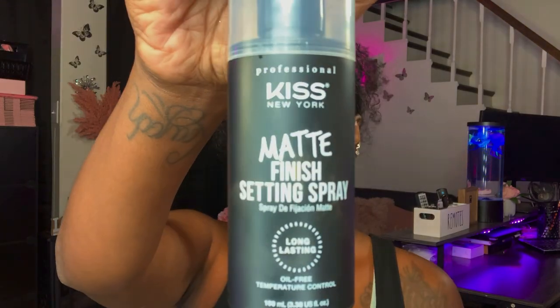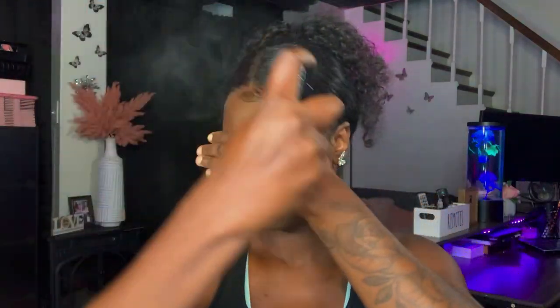To set my face, I'll be taking the Kiss Setting Spray in matte finish. Ladies, here is the completed look! If you enjoyed this video, please be sure to like, leave a comment, and don't forget to subscribe. Until next time, I will see you ladies later — bye!